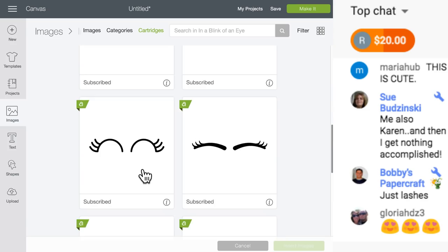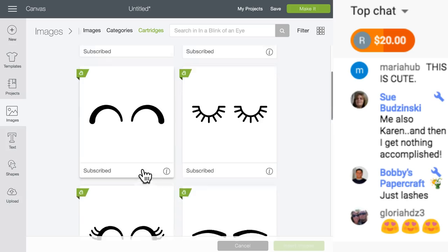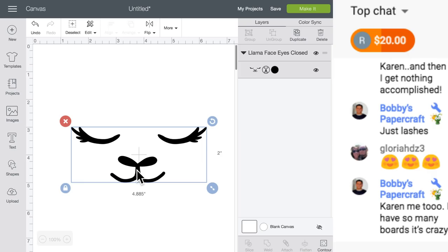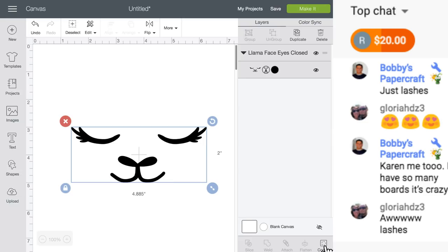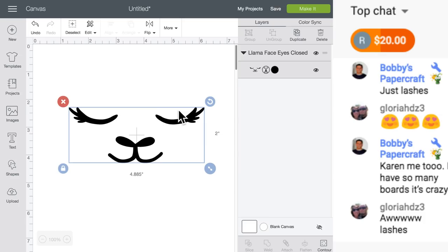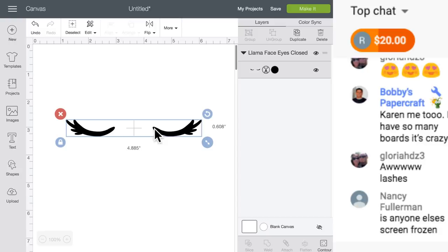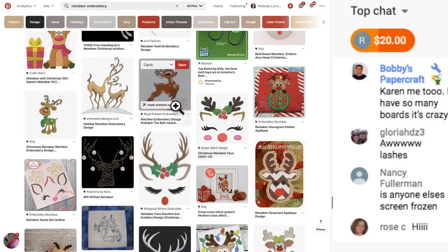If you just search 'i' instead of 'eyes' you would find these. I think I like these the best. If we don't want to use part of this image, we can use contour. Go down to the bottom right corner, hit the word that says 'Contour,' click the image you don't want to keep, click off, and now we just have the eyes.